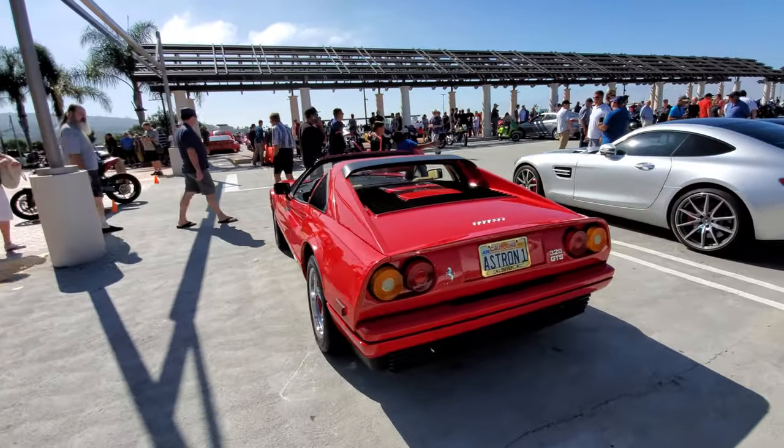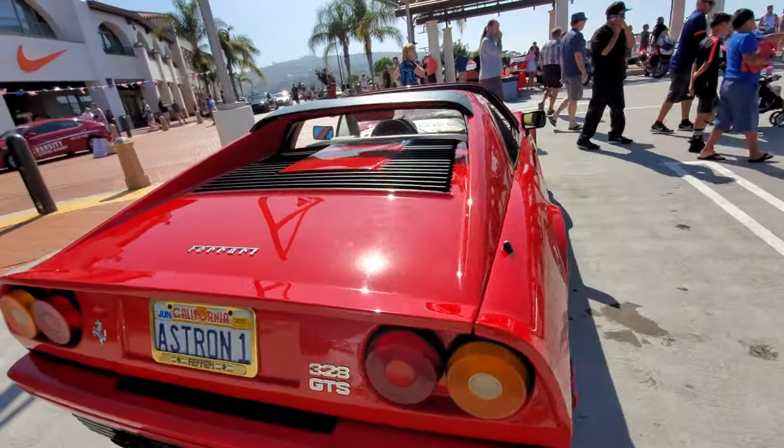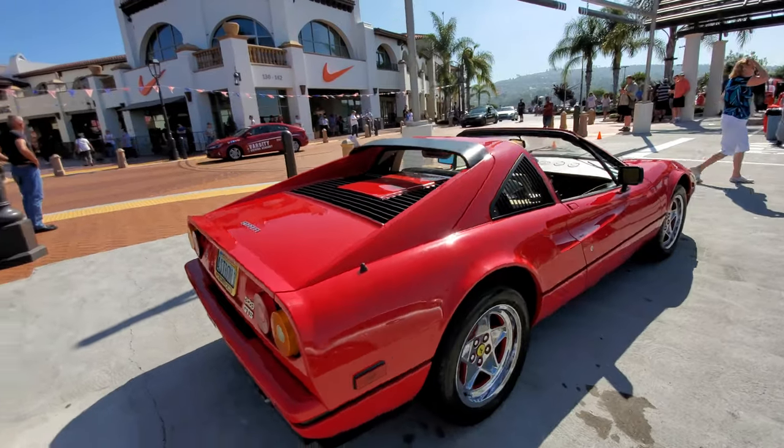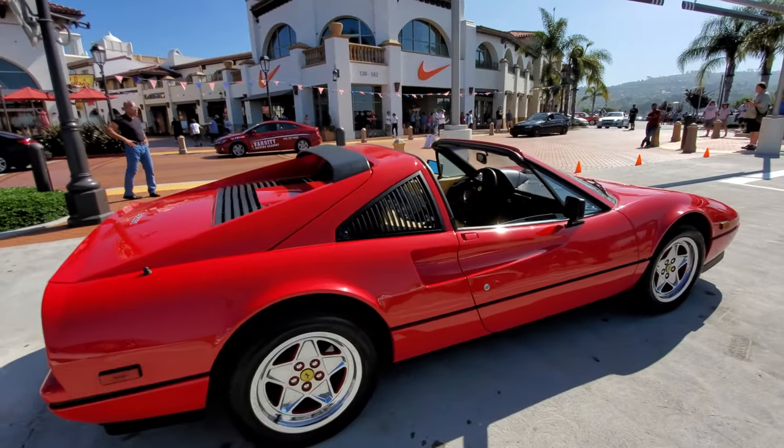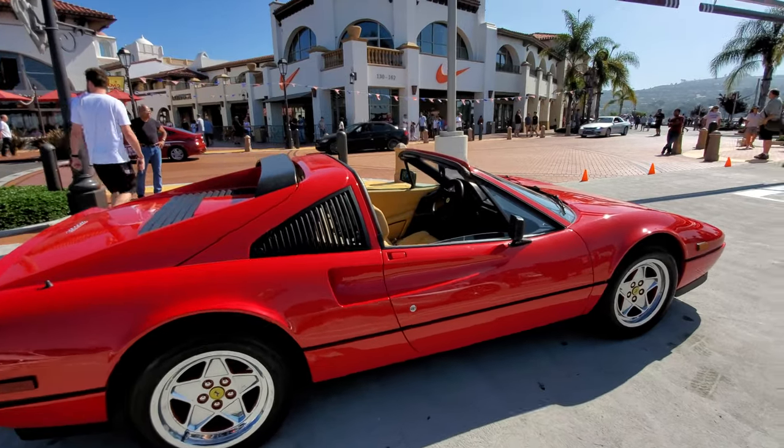Nice Ferrari 328 — saw a 328 last week. This car was here and one of my viewers said he thinks it's a 308, but now we know it's a 328 because I am never wrong when it comes to cars.